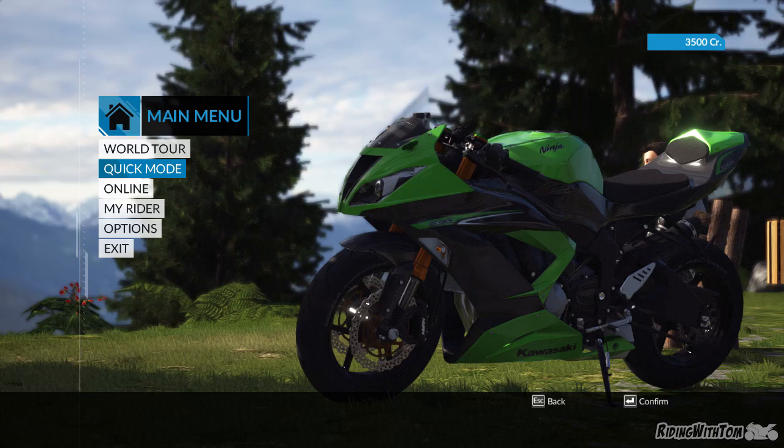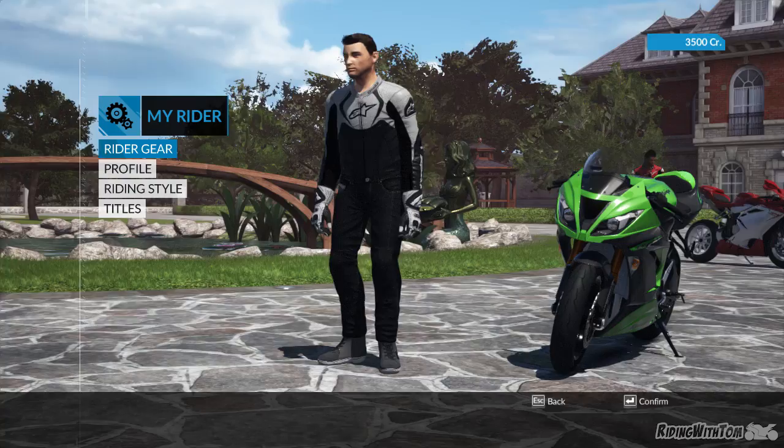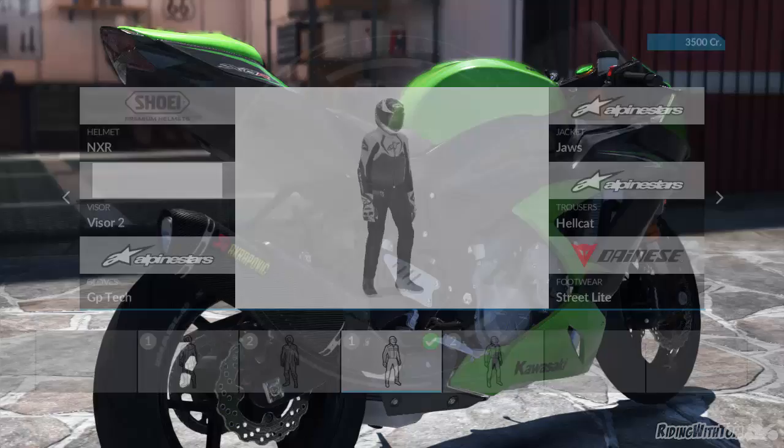That's my bike — Ninja 636, 2013, Riding with Tom. So I'll show you what it's like. You start off picking a dude; that's my dude. He's squidding it up, as per real life Riding with Tom. He's got just Kevlar jeans, crappy riding boots, but I've got the jacket and the gloves — and they're actually my exact gloves. Like, it's got the right brand. I'll show you the riding gear and stuff that you can pick.